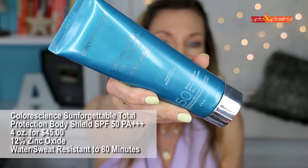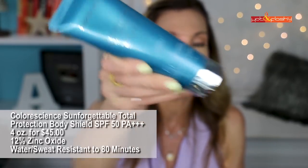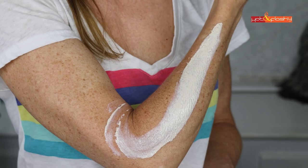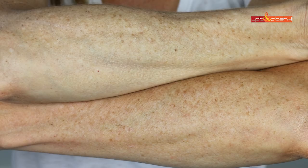The next three are the top three for the least white cast — most wearable for people who don't have super pale skin. First is the Colorscience Sun Forgettable Total Protection Body Shield Mineral Sunscreen SPF 50 PA+++. This one has a UVA rating. It's 4 ounces for $45, with 12% zinc oxide. It protects from UVA, UVB, pollution, infrared, and blue light, and is water and sweat resistant to 80 minutes. It's a thicker cream with a powdery, silicone-y feel — not greasy, easy to rub in — and instead of a white cast it has a slight grayish cast. It has a smell I'd describe as paper or cardboard. This one was sent to me as PR; everything else I purchased.